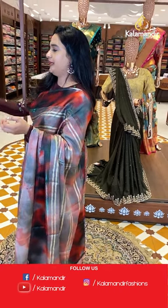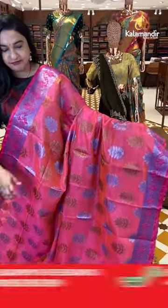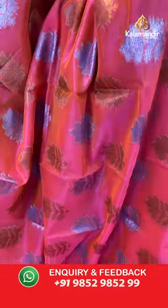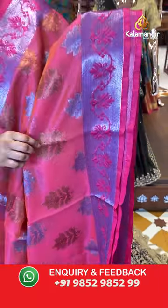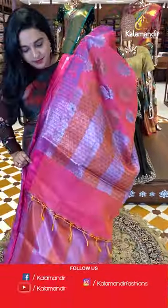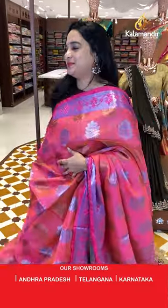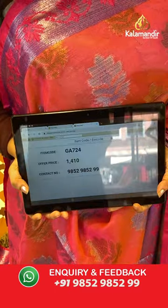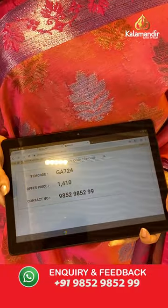Next sari is in pinkish peach and dark pink color. The body features leaf bunches and leaf motifs. The border is in contrast with floral design. The pallu is a contrast pallu with floral brocade. Paired with a contrast brocade blouse and border. Sari code is GA724 and the price is 1,410 rupees. To purchase, take a screenshot and share on WhatsApp.